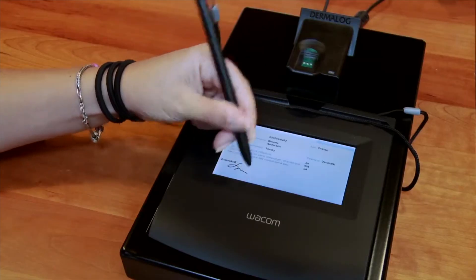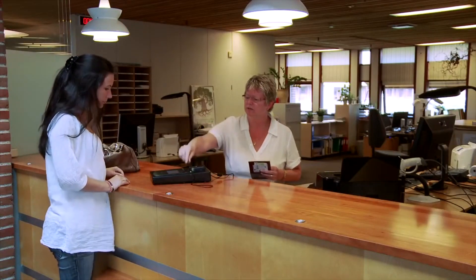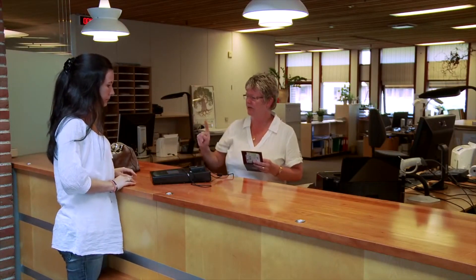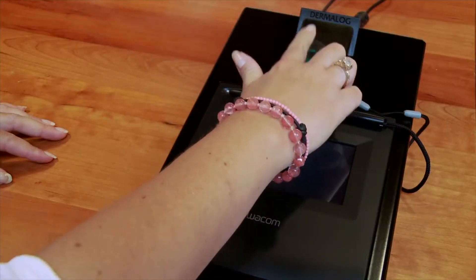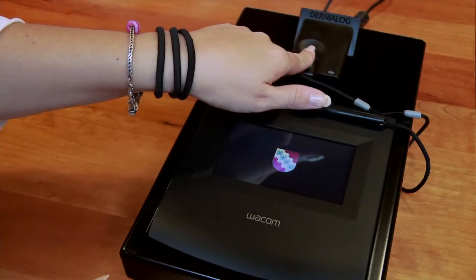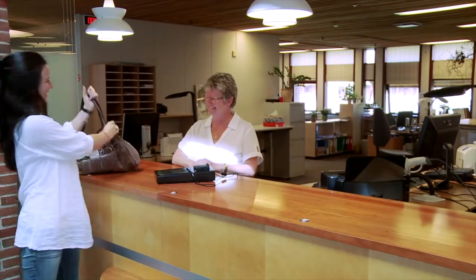You provide your signature and your thumb fingerprint, and right in front of the staff member you can activate your MitID. This is a simple process to activate your MitID in Copenhagen, Denmark, or any other place located in Denmark.